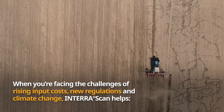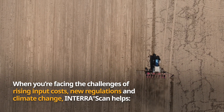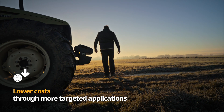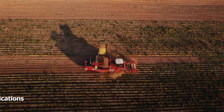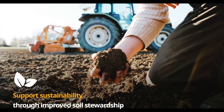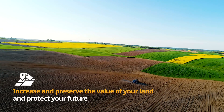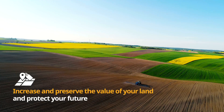When you're facing the challenges of rising input costs, new regulations, and climate change, InterraScan helps you lower costs through more targeted applications, increase yield through better and more informed decisions, support sustainability through improved soil stewardship, and increase and preserve the value of your land to protect your future.